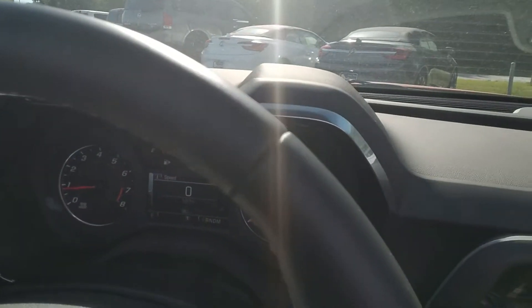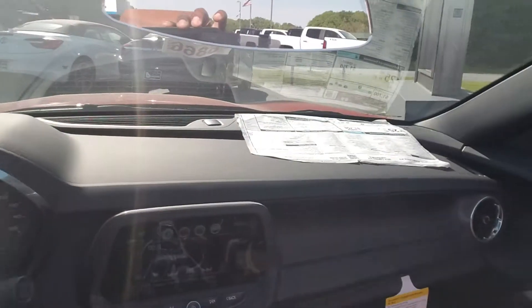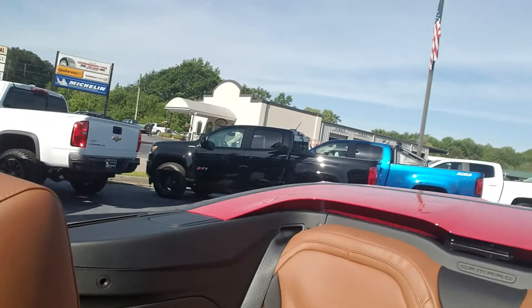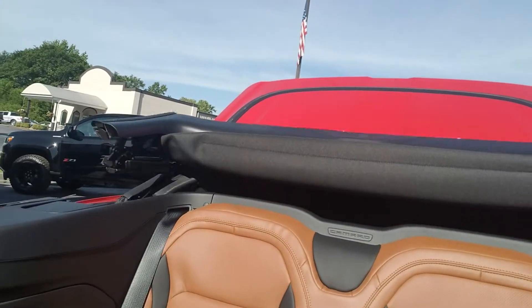Only 90 miles on the vehicle as we speak. We'd love to earn your business — come on down and check this out. Once again, this is Fabian at Jimmy Gray Chevrolet. Simple one touch and it closes your soft top. Look forward to earning your business.